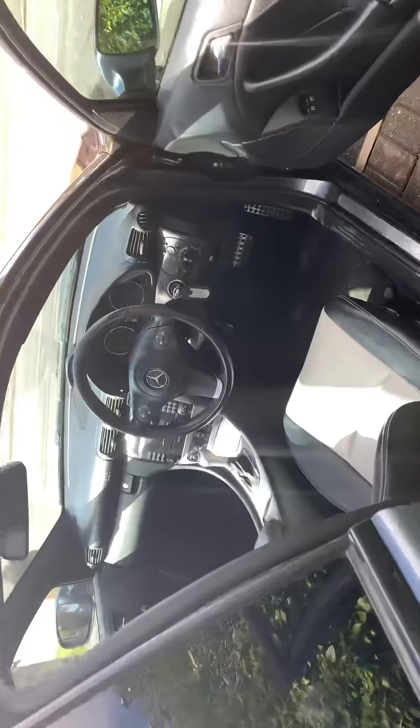You can see it's fully working, all the electrics are fine. The interior is in good shape, just need a hoover. Show you the back — a few dog hairs, as I say, just need a hoover.